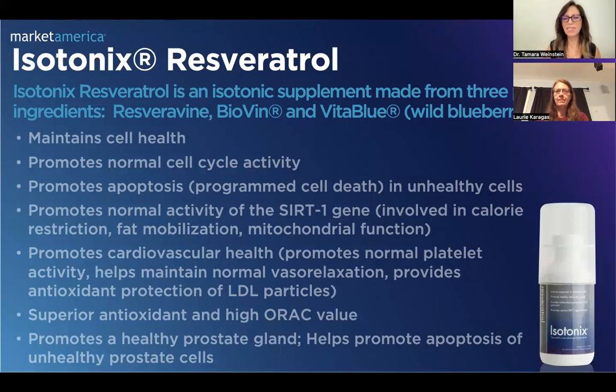As you can see from the many bullet points here on the slide, Lori, I know you have some fantastic experience with this product. You use it yourself in your own household and with your family, and you share it with other people that purchase it from you. Can you share some of your experience with this product and why you love it so much?